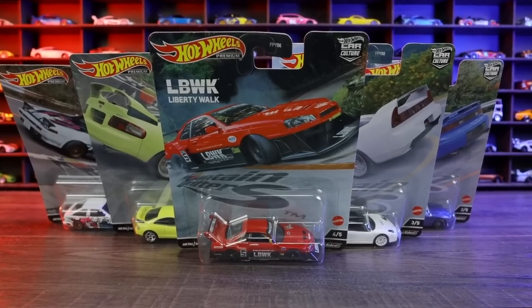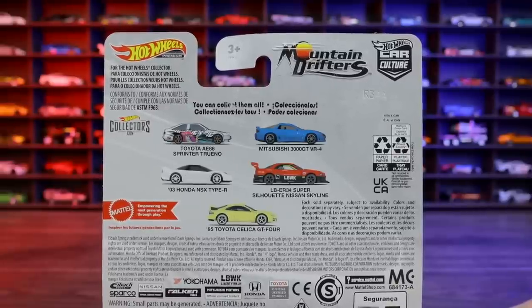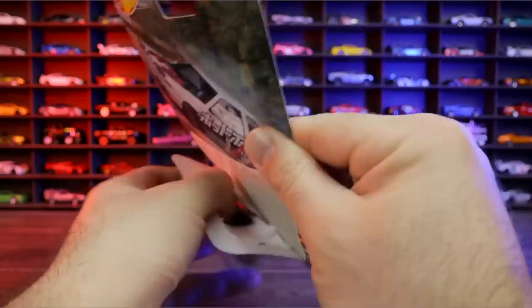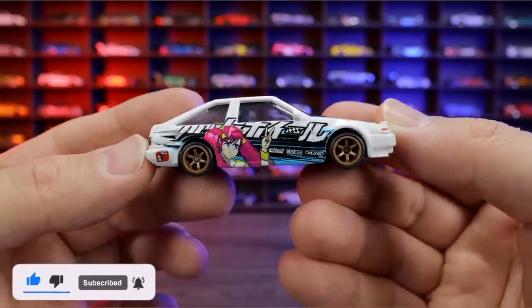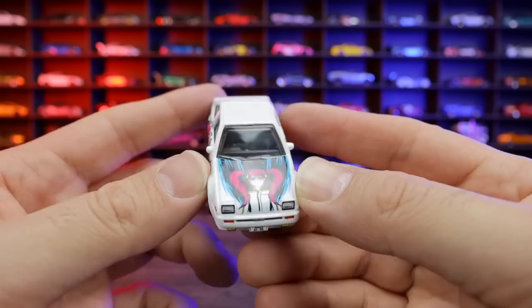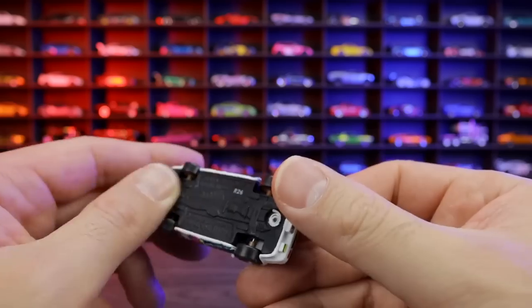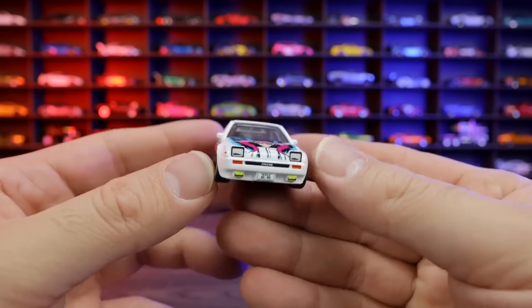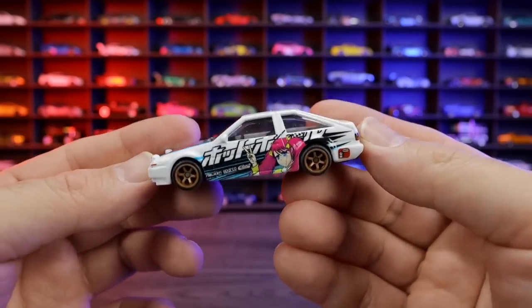Let's unbox the Hot Wheels Premium Car Culture Mountain Drifter set. On the back of each card we can see all five cars included in this set — we've got them all here today, so let's open them. Car number one of five is the Toyota AE86 Sprinter Trueno, this one in white with some gorgeous looking artwork on the side. Just check out the detail — it continues right from the front end onto the side. We've got the Real Rider tires and wheels, obviously because this is premium, and the metal base. On the back, we can see all of that artwork continuing down. Just a gorgeous looking car. I love how these headlights are popped up — that just looks so cool. They're all painted, great detail to this AE86.